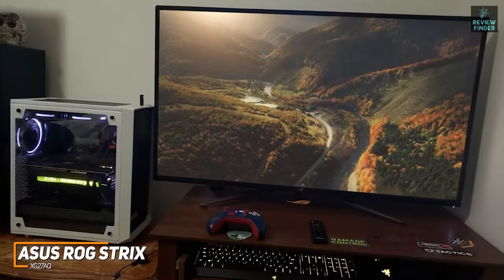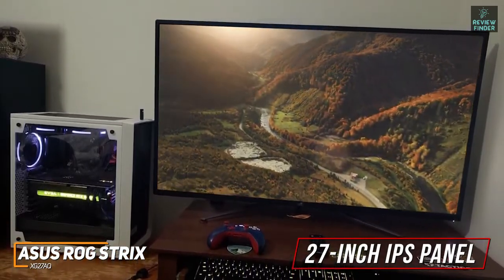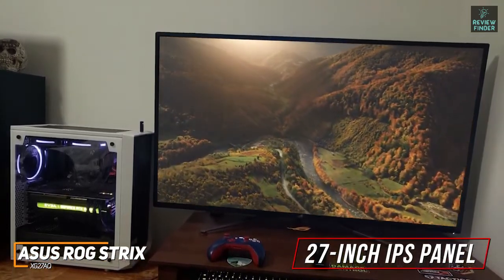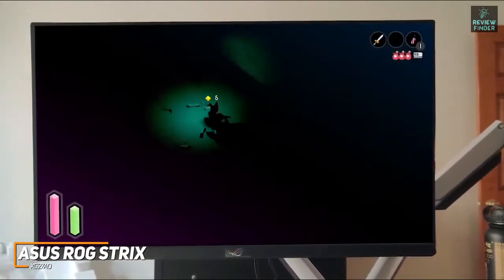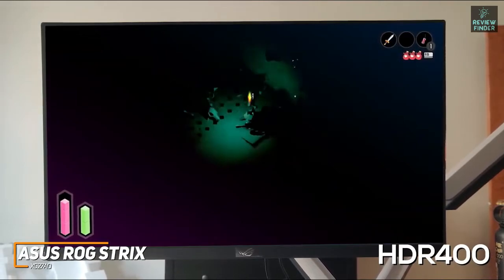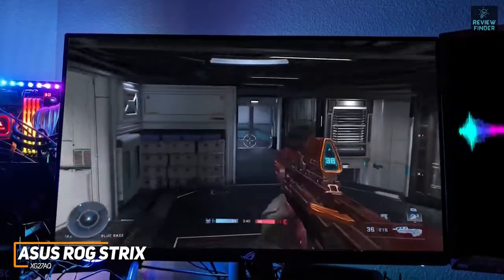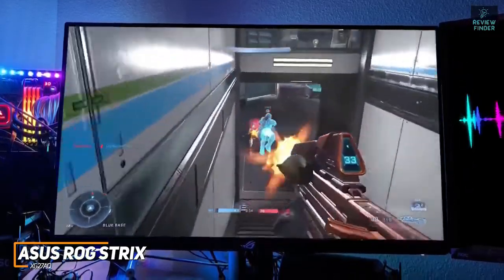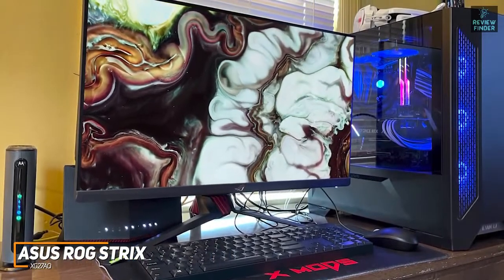On the back you get a DisplayPort 1.2, HDMI 2.0, a USB 3.0 hub with one upstream and two downstream ports, and a cutout for cable management. Currently priced around $500, the 27-inch IPS panel offers wide viewing angles and a 1440p native resolution, producing a crisper, brighter, and more vibrant image than cheaper 1080p models. It features a one-millisecond input lag, Asus's Extreme Low Motion Blur Sync technology, and G-Sync compatibility to eliminate screen tearing and ghosting.